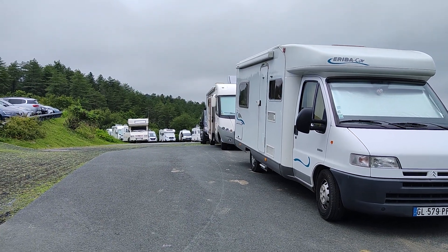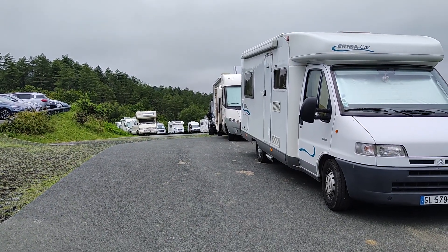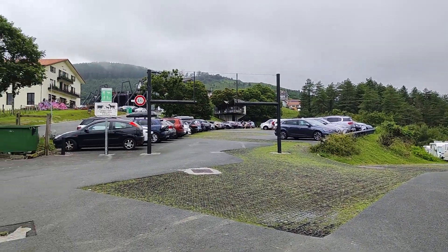This is the motorhome parking area at Berra, which is in the Pyrenees on the French and Spanish border on the Ibadin Pass. It's primarily a shopping commerce area, which is just up the hill there.